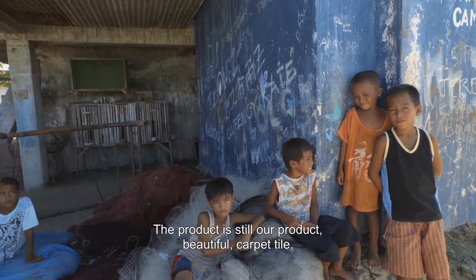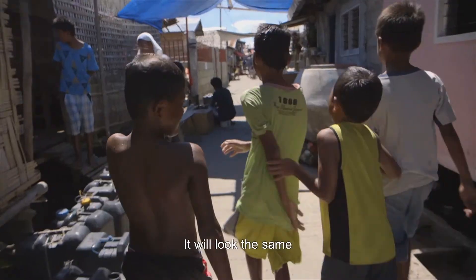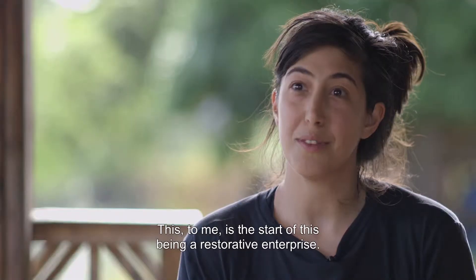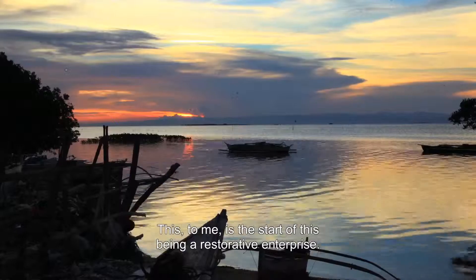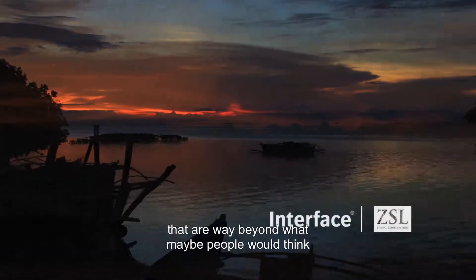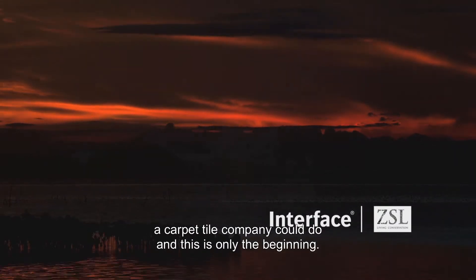The product is still our product — beautiful carpet tile. It will look the same, but there'll be this story behind the material. This to me is the start of this being a restoration. We're giving back and giving opportunities that are way beyond what maybe people would think a carpet tile company could do, and this is only the beginning.